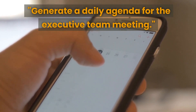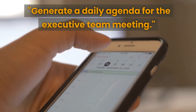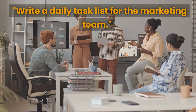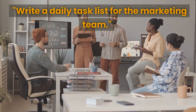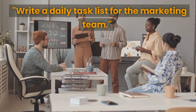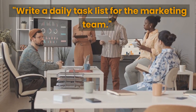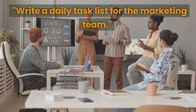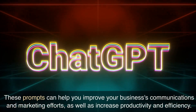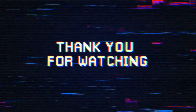The next prompt is to generate a daily agenda for the executive team meeting — this can help keep your executive team organized and focused with important topics and discussion points. Finally, the last prompt is to write a daily task list for the marketing team, helping you organize their daily tasks and improve efficiency with a comprehensive list of important marketing tasks and deadlines. These prompts can help you improve your business's communications and marketing efforts, as well as increase productivity and efficiency. Thank you for watching and good luck with your next project.